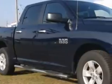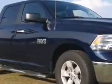Sumter Chrysler Dodge knows you want more in a car. You expect the best from your vehicle. You will love this blue 2013 Ram 1500 quad cab pickup truck, equipped with a six-cylinder engine and an automatic transmission.